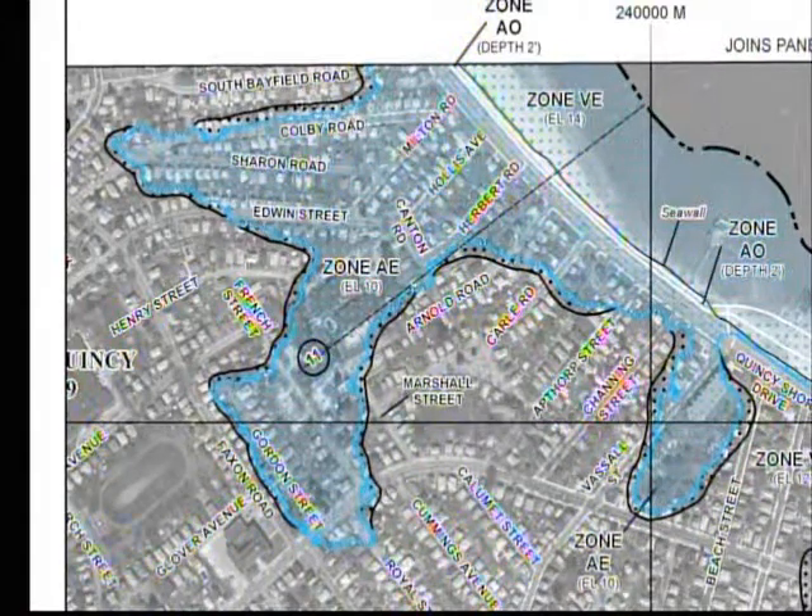The X zone, which is everywhere else outside the shaded area, is extremely minimal flooding and does not require flood insurance at all. The AE zone is the basic flood zone that rises and falls — the water rises and falls but doesn't move laterally. Two map revisions ago, the zones were simply A, B, and C. A zone was flooding, B zone was minimal flooding, and C zone was no flooding. They also had the V zone for wave action.